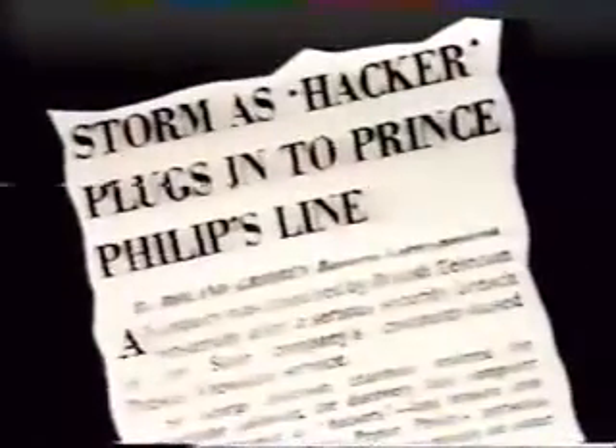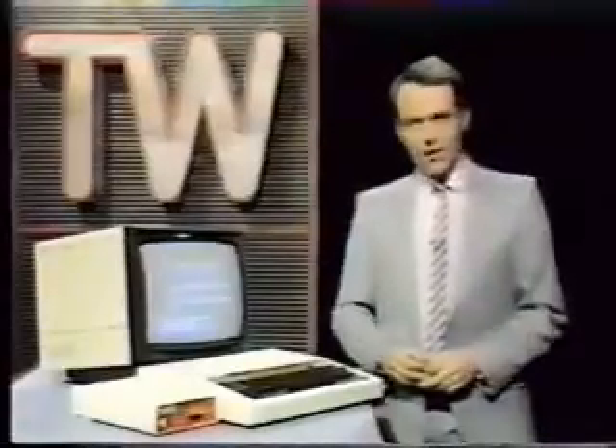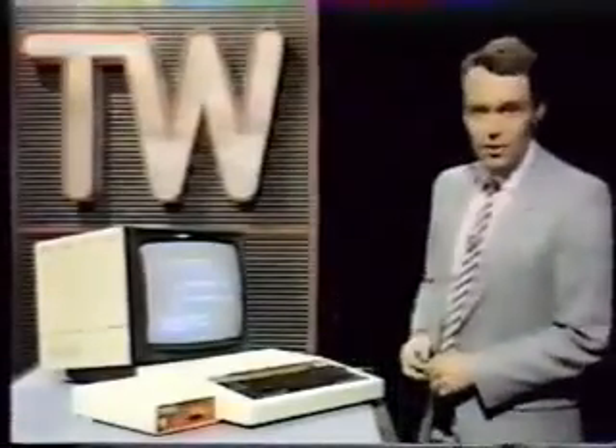A hacker discovered the access code to Prince Philip's private computer mailbox and left an unwelcome birthday greeting. That same hacker has now linked this terminal to the computer at Daresbury, which is used for nuclear research.